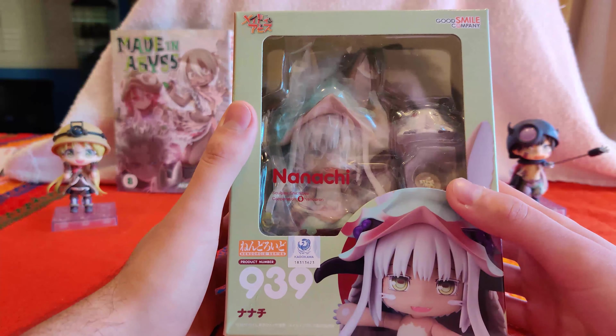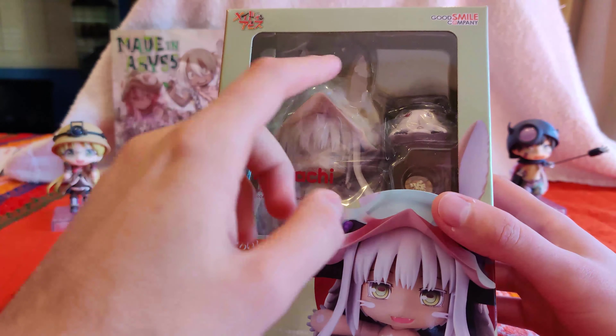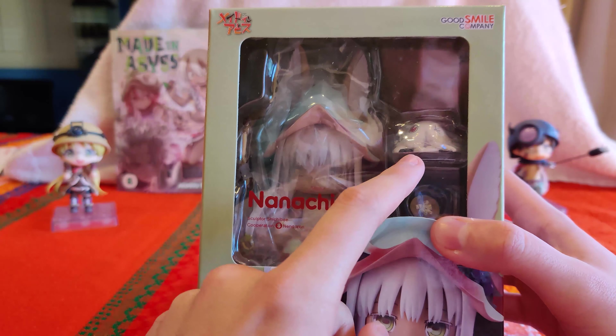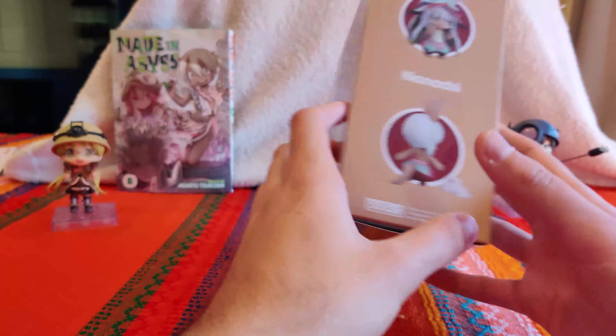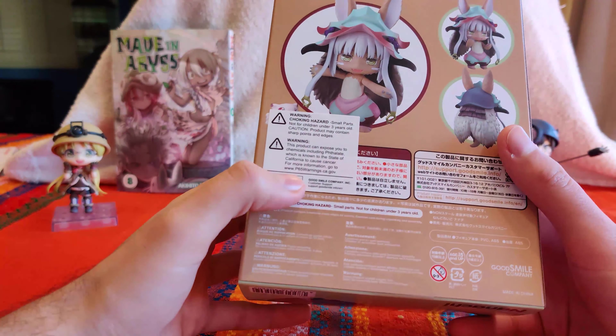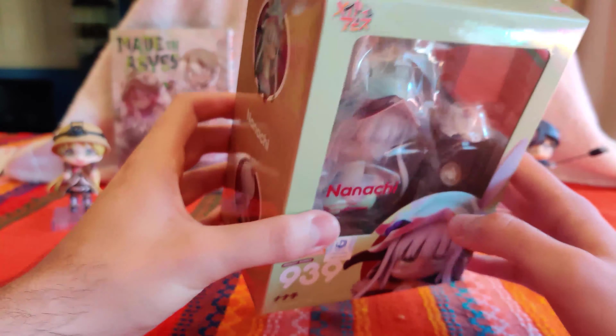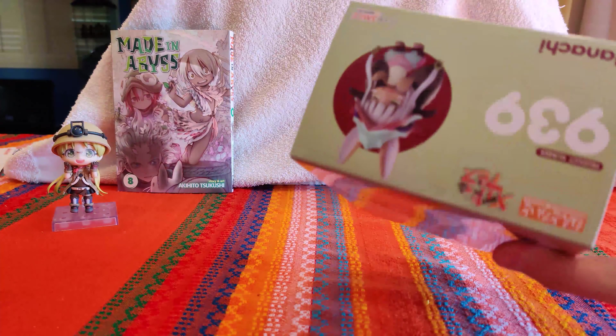And now we have Nanachi, who's probably my favorite of the three, and I was super excited for her for many reasons. One, she comes with Mitty, which alone is a really big plus. She was a little more expensive than the others, but the detail on this from previews looked incredible. So I'm super excited to finally open this baby up.